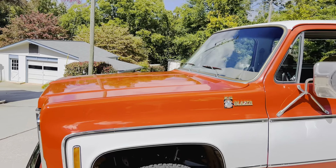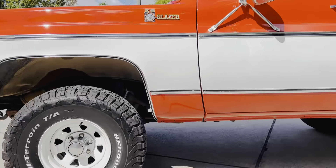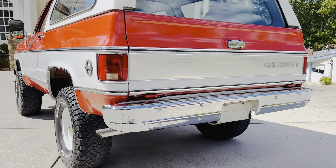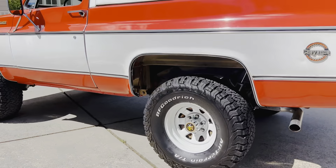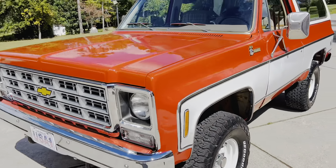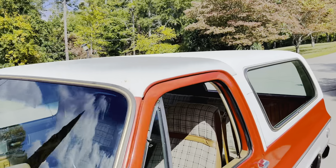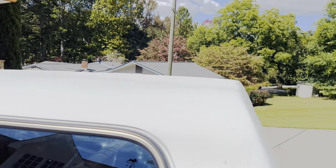I am so excited to show you one of the nicest K5 Blazers probably in existence, definitely one of the top nicest I've ever seen with my own eyes. This thing is incredible. It's a 1979 Chevrolet Blazer K5, got the Cheyenne trim, got the amazing 350, the most sought-after color combination — cardinal red and white — and it is completely original paint and body.